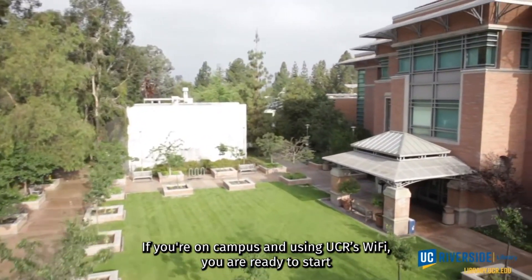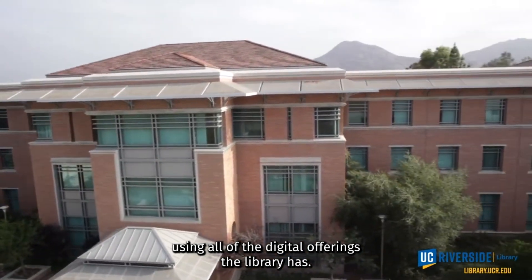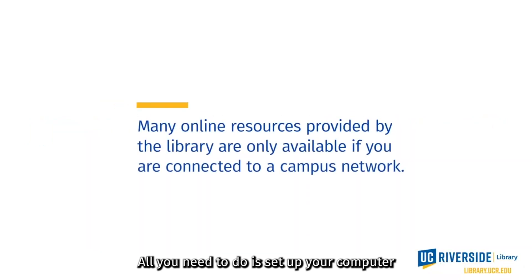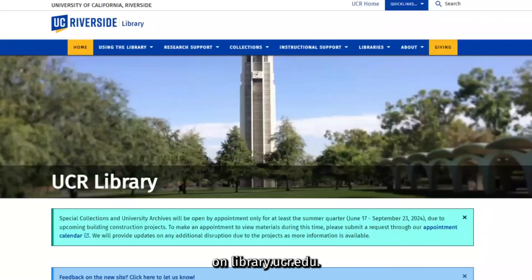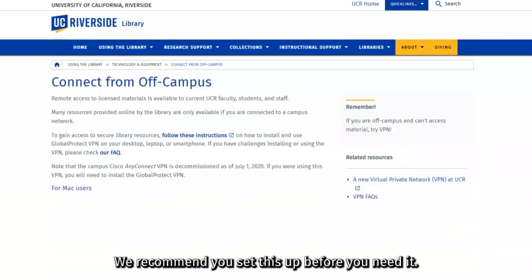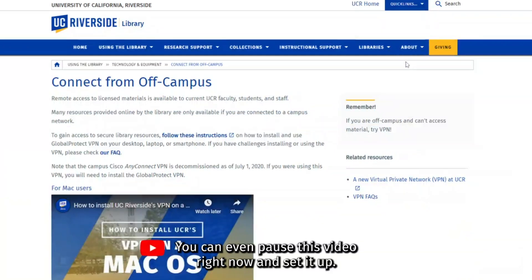If you're on campus and using UCR's Wi-Fi, you are ready to start using all of the digital offerings the library has. If you're off campus, no problem. All you need to do is set up your computer for remote access by installing Global Protect VPN. To get started, select Quick Links at the top right of any page on library.ucr.edu, then click Connect from Off Campus. We recommend you set this up before you need it — really! You can even pause this video right now and set it up.